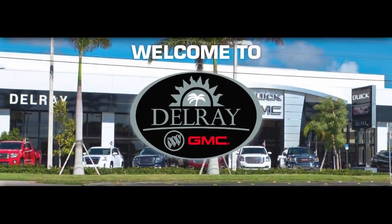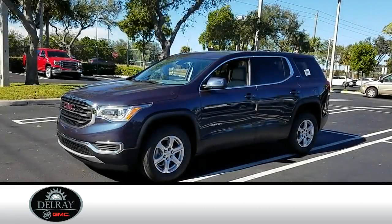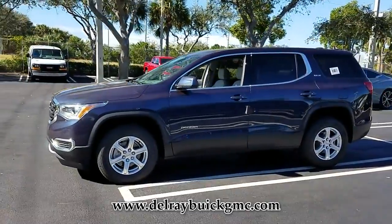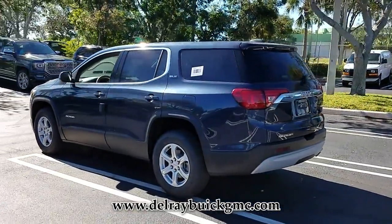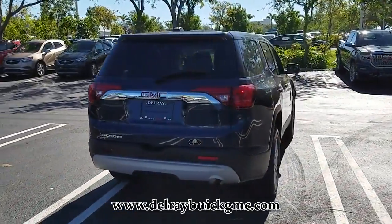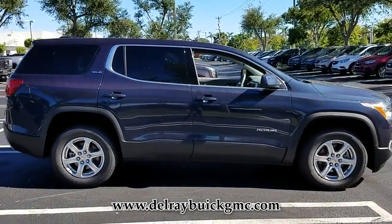Delray Buick GMC car buying made simple. This new blue steel metallic 2018 GMC Acadia is an excellent quality vehicle at a competitive price. The balance of the original manufacturer warranty is still remaining on this GMC Acadia. This vehicle gets good gas mileage, averaging more than 25 highway miles per gallon.